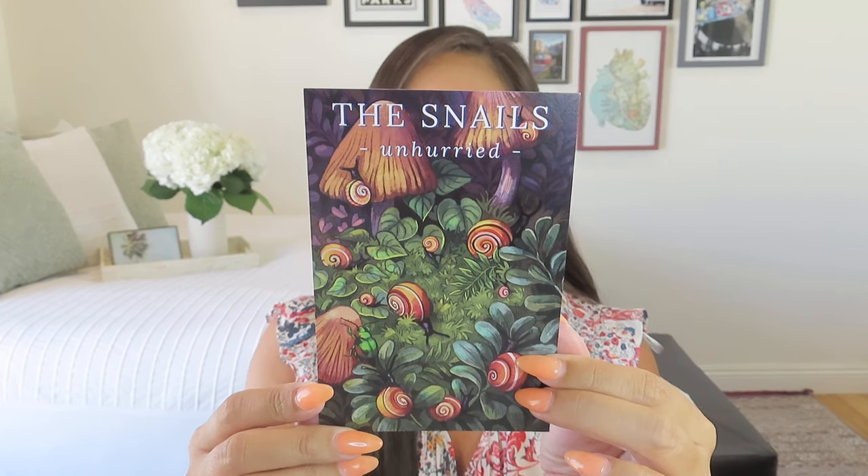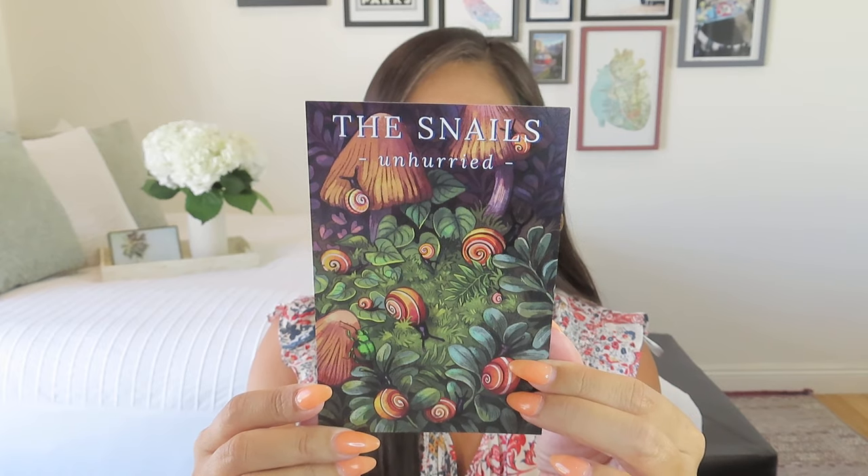For July, the theme was the snails — unhurried. I love snails. I think they're great. I mean, like any sort of little creature, if you look at it too closely, it can give you kind of the creeps a little bit. But snails, I think, are just doing their thing. And I think just in general, the cartoon versions of them are adorable.